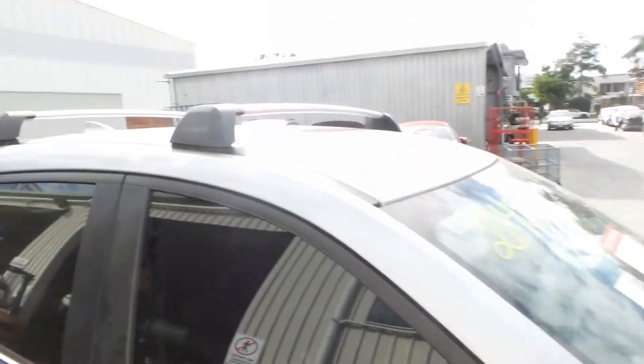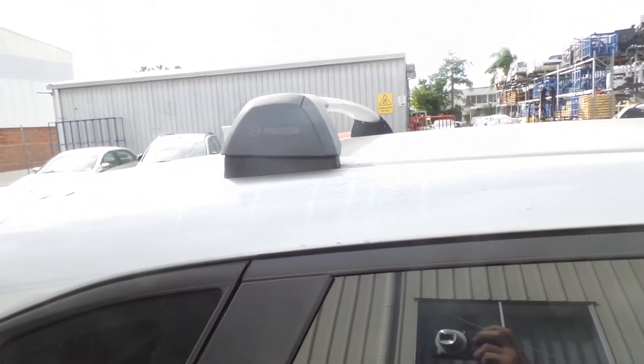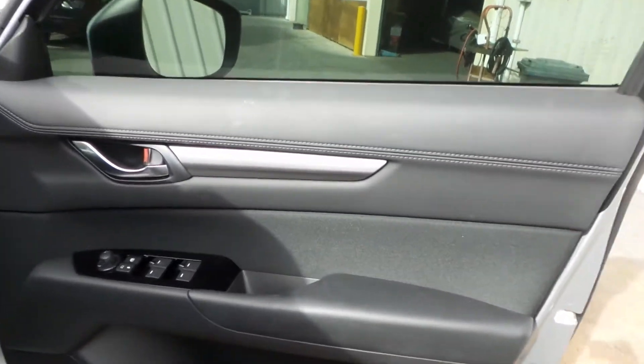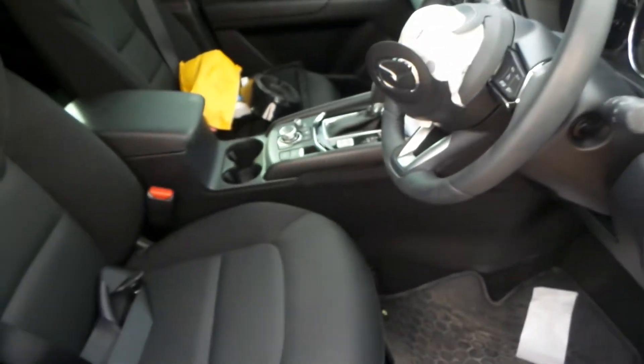It's also got factory roof racks. Supplied with keys. Driver side door trim. Car window master switch. This vehicle is fitted with black cloth interior, as well as a bit of black leather.